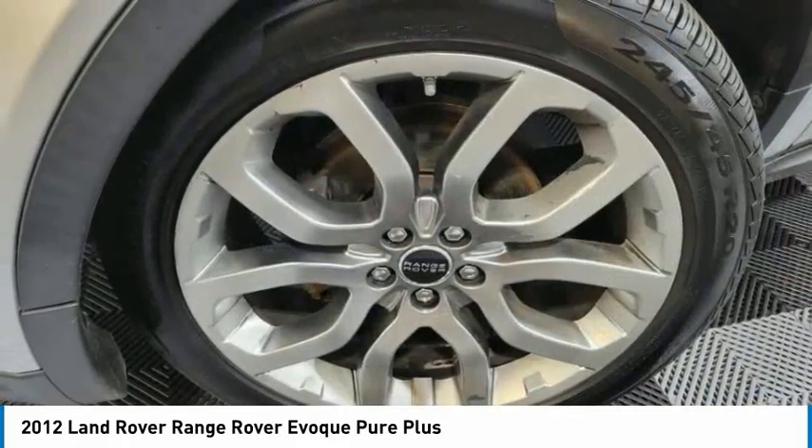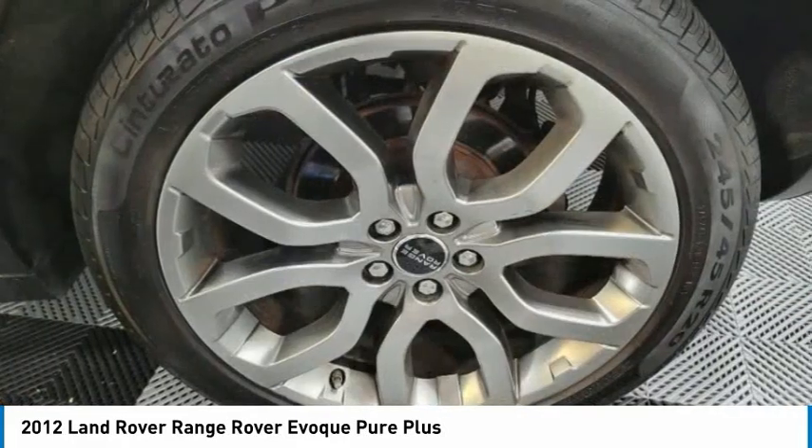Four-wheel disc brakes, rain-sensing wipers, rear fog light, speed control.